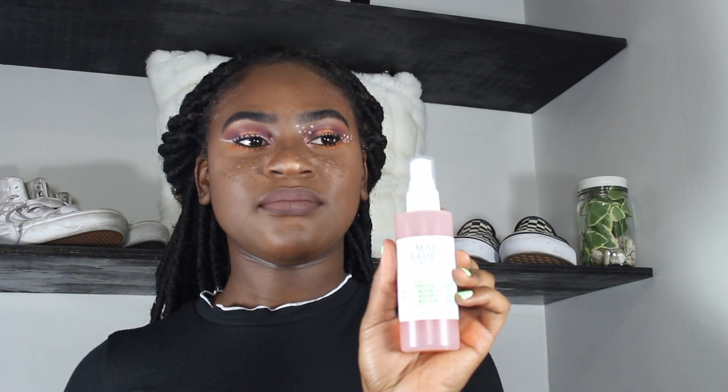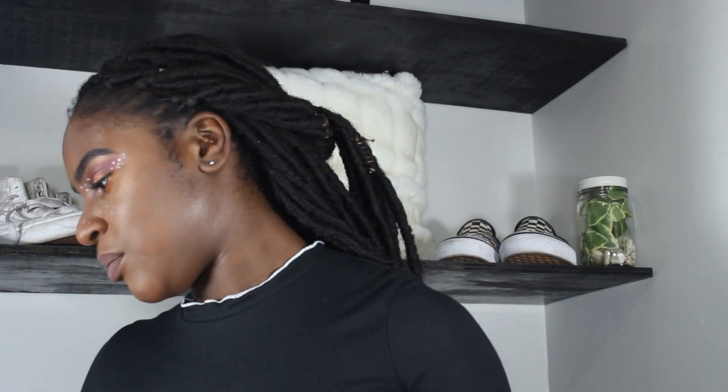First summer essential is this Mario Badescu spray. If you're on my channel and you already watch my videos, you already know that I really, really love this spray. This spray is legit. I love it. Let me spray my face now. This one's a new one too — I just got this from Ulta.